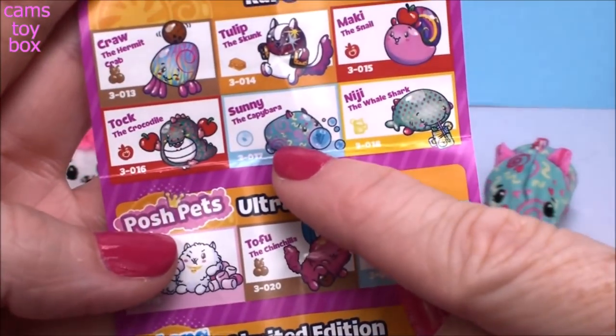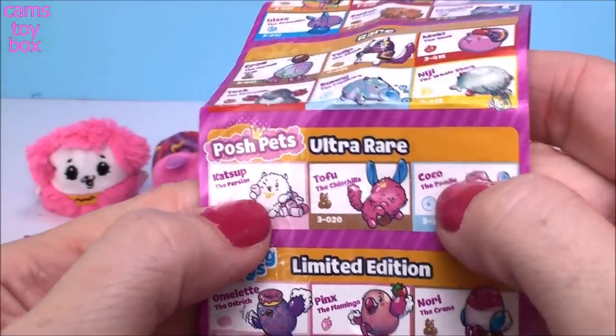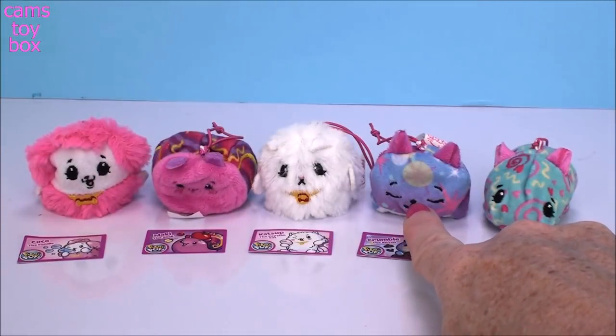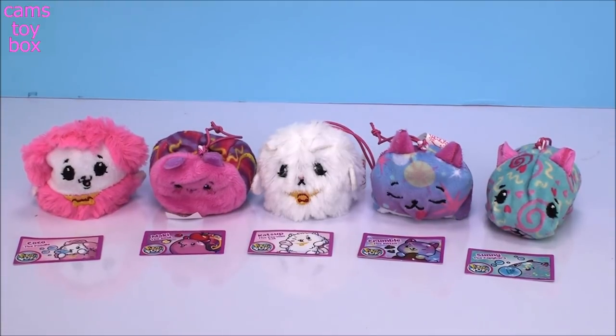So Sunny is rare. We got two of the Posh Pets - Cats Up and Coco. We got two rare ones - Maki and Sunny. And we did get one common: Crumble the kitten is a common one. What an exciting video - I cannot believe the luck I had. Now watch, when I get more of these I'm going to open all the different common ones and have to wait forever to get one Long Legs. That's the kind of luck I usually have. Thanks so much for watching and hanging out with me today. These were super cute - give me a big thumbs up if you enjoyed them. Don't forget to subscribe to see lots more toys and surprises every single day here with me on Cam's Toy Box!